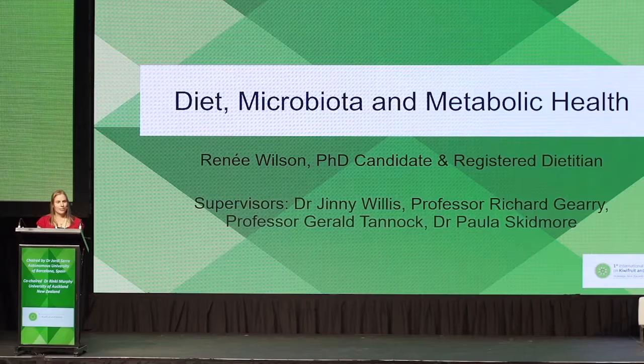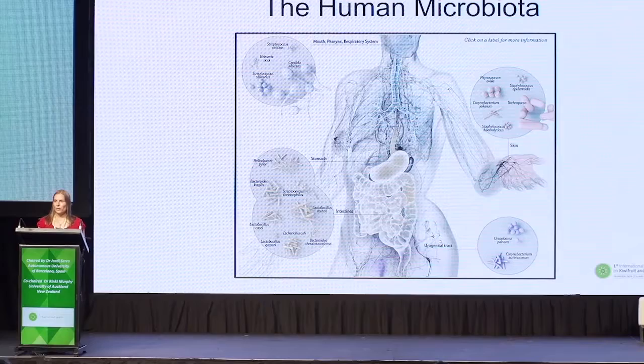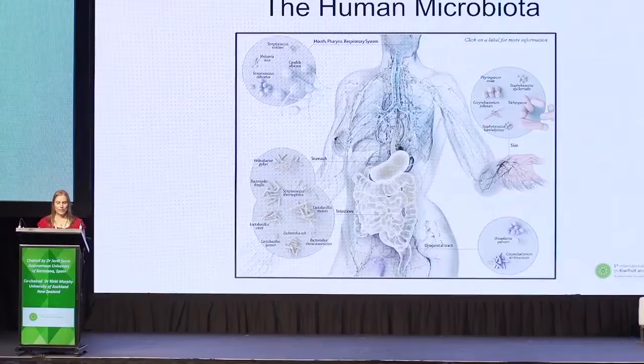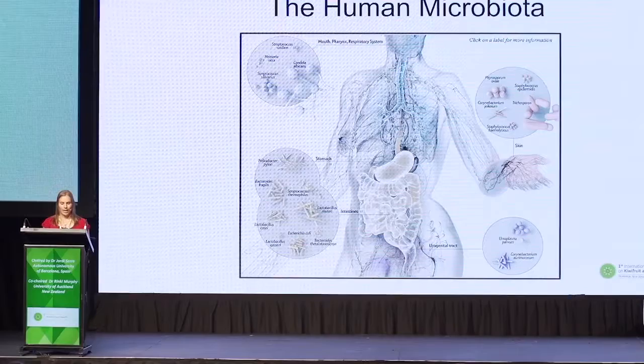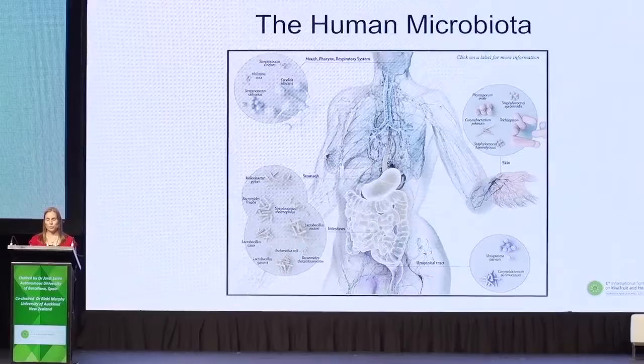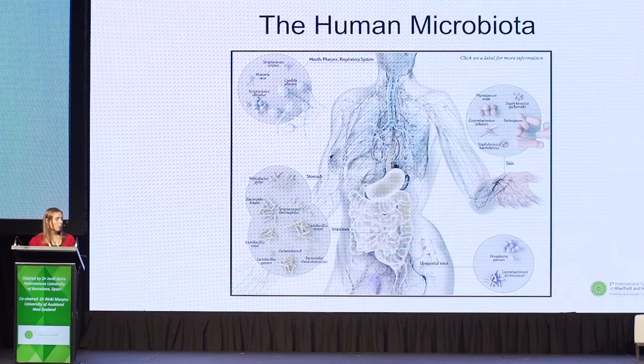We've heard a lot about the microbiota yesterday, so hopefully this morning I'm going to provide you with a bit more background about the microbiota and the research that we're carrying out. So what is the human microbiota? It's widely accepted that we're colonised by many microbes during and immediately after birth. Until recently it was thought that the placenta barrier kept infants sterile in the womb, but recent research suggests that infants do incorporate an initial microbiome by bacteria transmission through the placenta barrier.